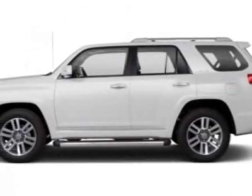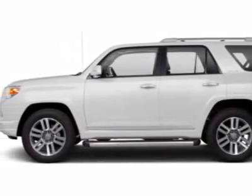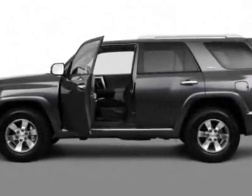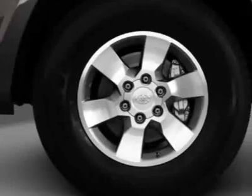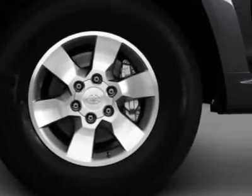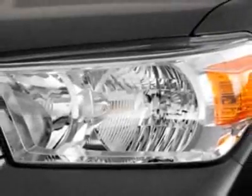Check out this new 2011 Toyota 4Runner. For your protection, this vehicle has a full factory warranty. This vehicle gets an estimated 17 miles per gallon in the city, and an estimated 22 on the highway.